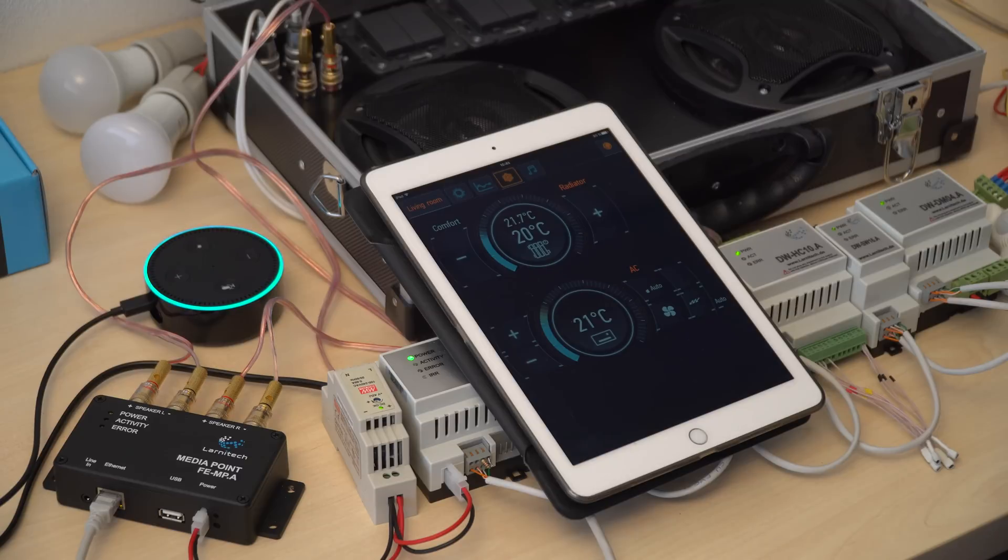Sorry, which device did you want? The radiator. Radiator is in auto mode, aiming for 24. Thank you.